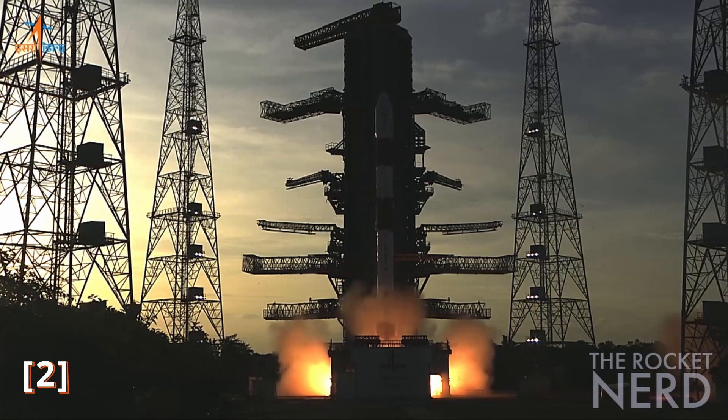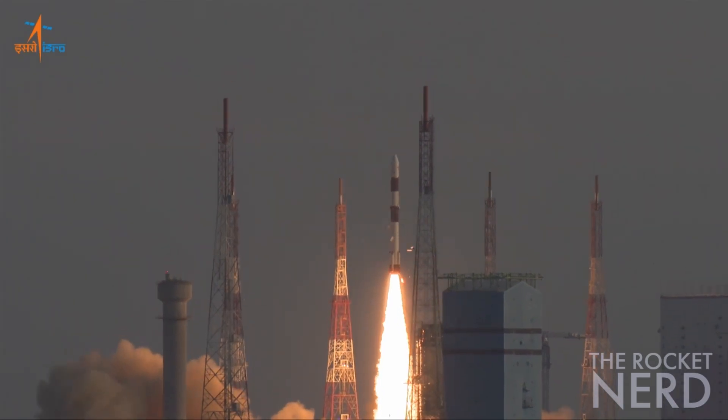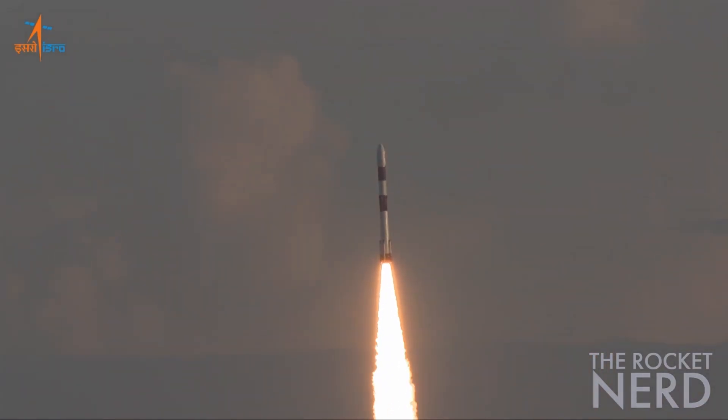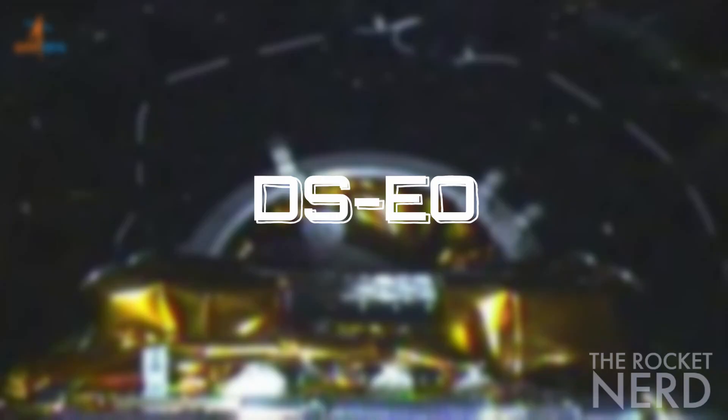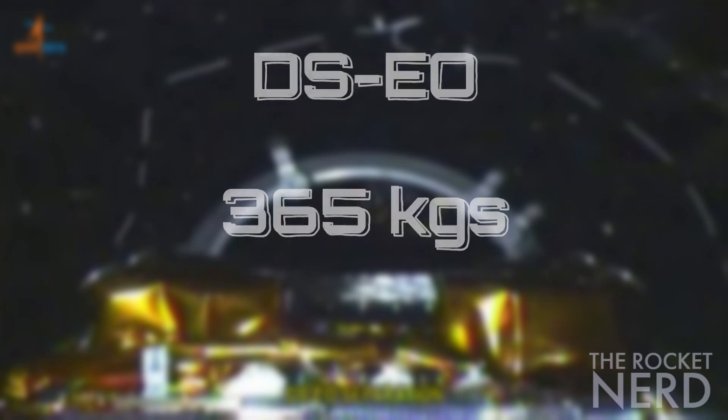The 53rd successful mission of PSLV had three payloads from Singapore, the primary satellite being — yes, you guessed it right — the DSEO satellite, which weighed around 365 kg and was accompanied by a couple more satellites: NUSAR and SCOB1. Let's scoop through each of them.